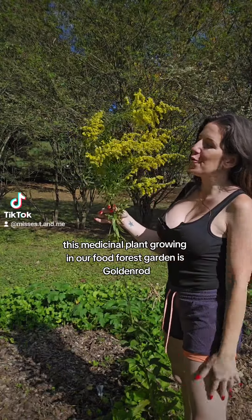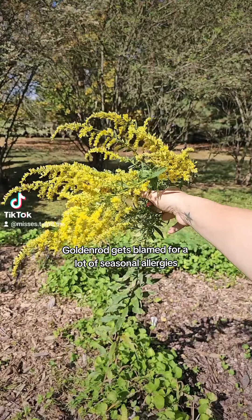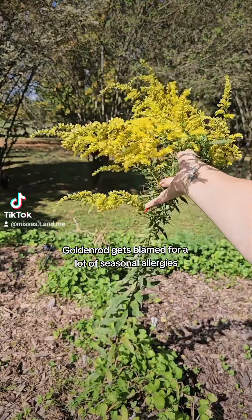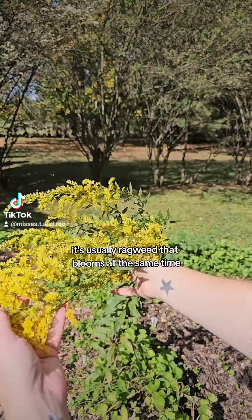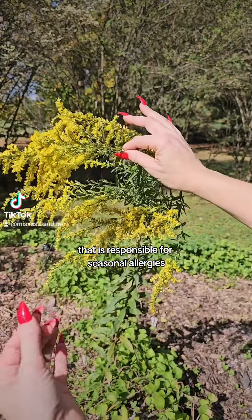This medicinal plant growing in our food forest garden is goldenrod. Goldenrod gets blamed for a lot of seasonal allergies, but most experts agree that it's usually ragweed — which blooms at the same time — that is responsible for seasonal allergies.